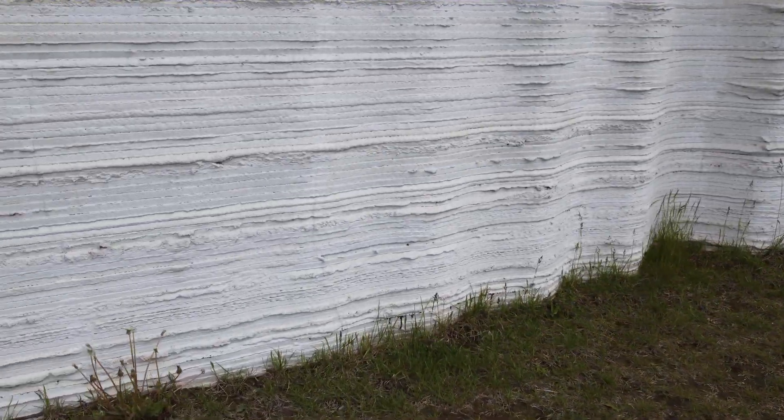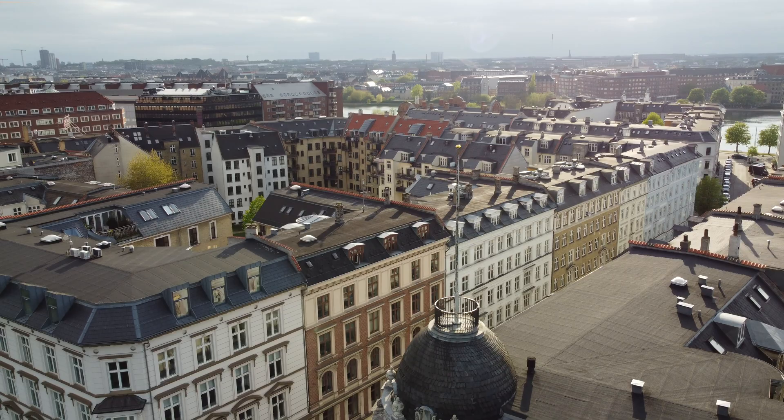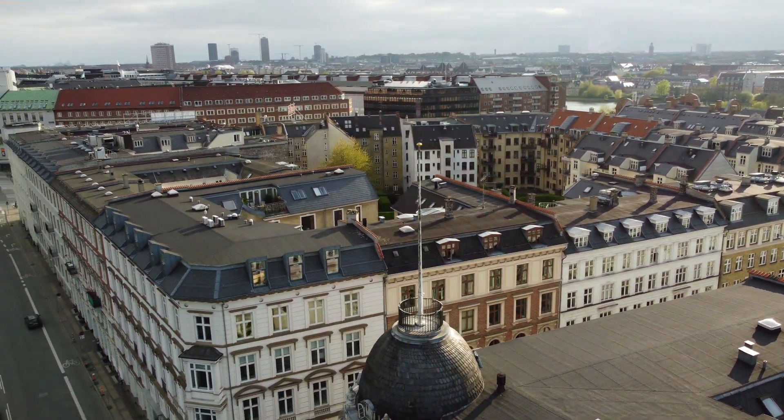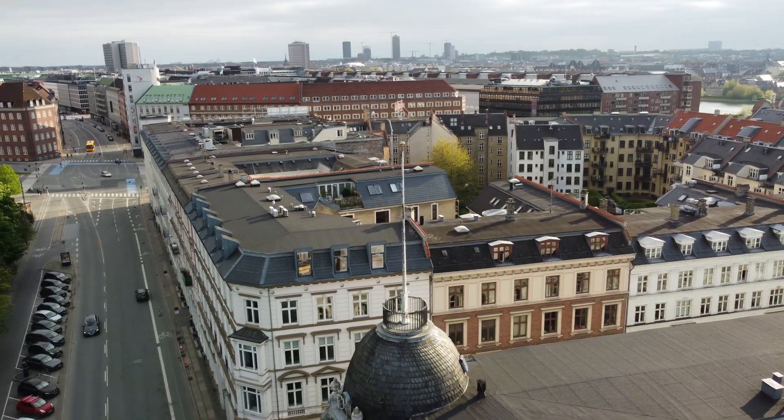Today we have the special privilege of getting a tour of this Bode building from Alma, an architect at Cobot. By the time this video comes out, I should still have another week here in Copenhagen. So if you have any questions for Alma or the team, make sure to drop them in the comments below.